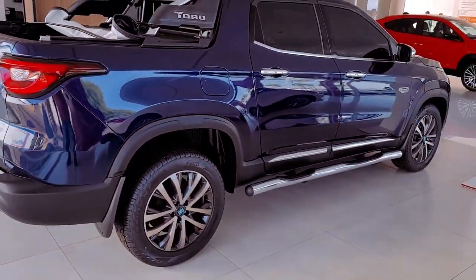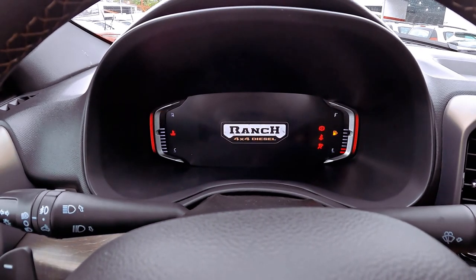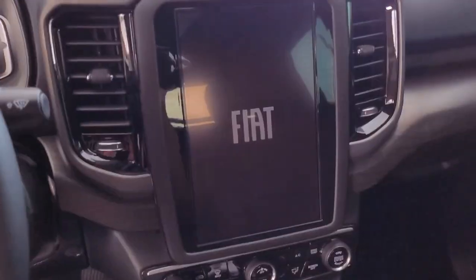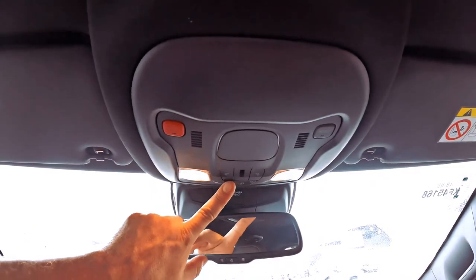Inside, opulence reigns supreme with brown leather seats, electric driver seat adjustment, a digital dashboard, and a generous 10-inch multimedia system. The addition of wireless charging is a nice touch, although some miss the absence of rear air vents.